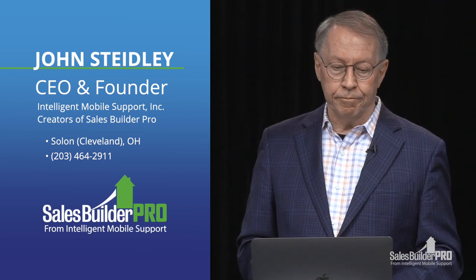My name is John Steadley. I'm the CEO and founder of Intelligent Mobile Support. We make Sales Builder Pro. Let me start with a little story. It didn't happen to me — it happened to someone else — but the story is going to be worth your while. It's going to take us someplace very important.